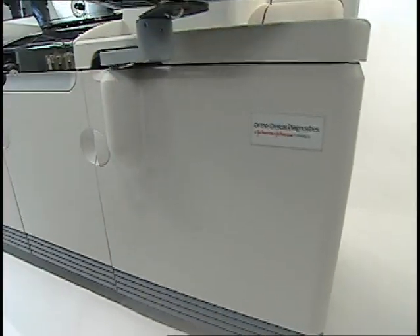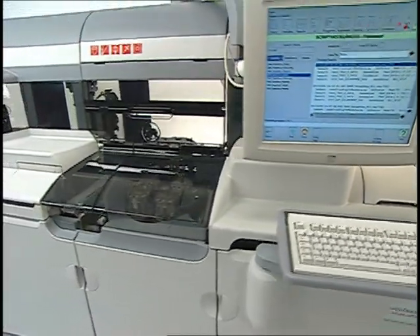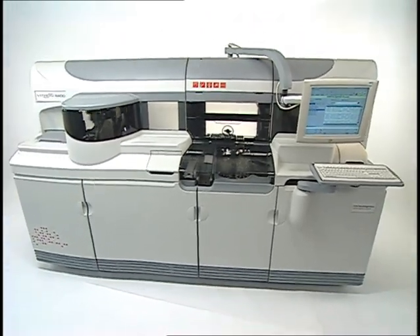The platform is designed to meet the centralized testing needs of customers, managing skilled labor shortages, budget restrictions, and increasing test volumes.